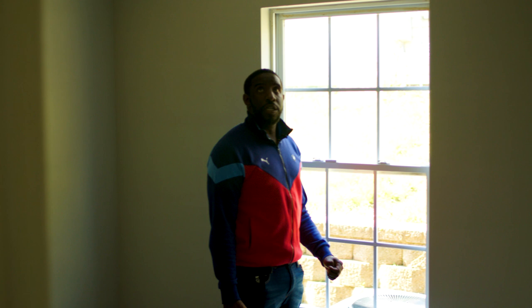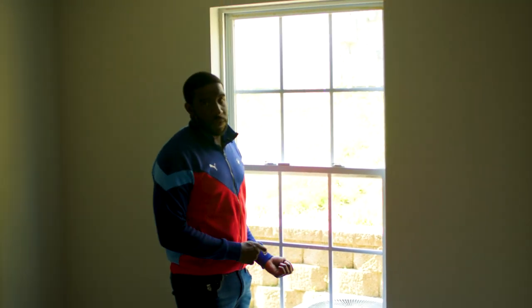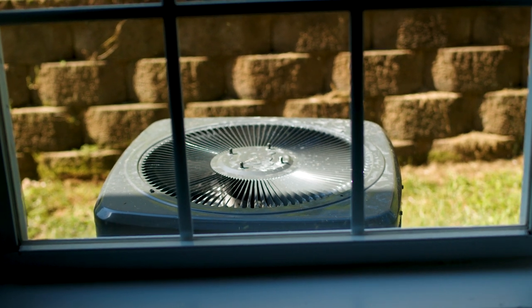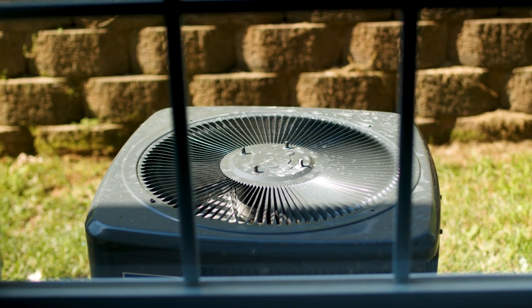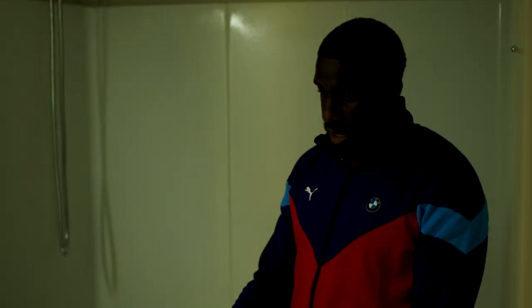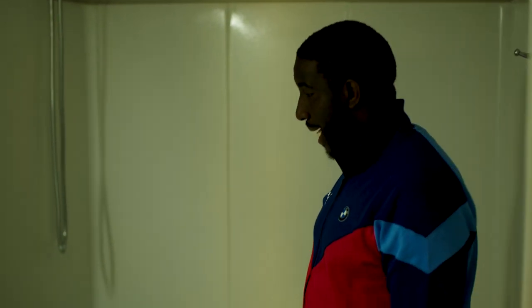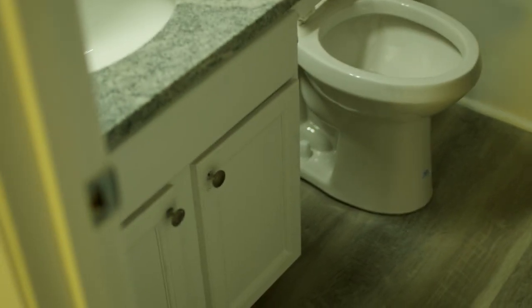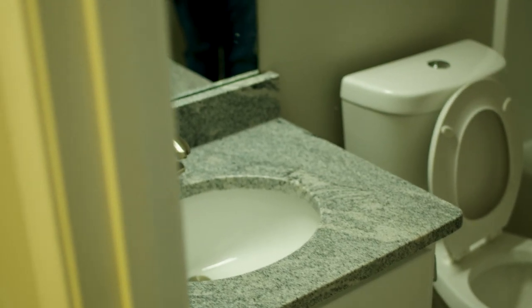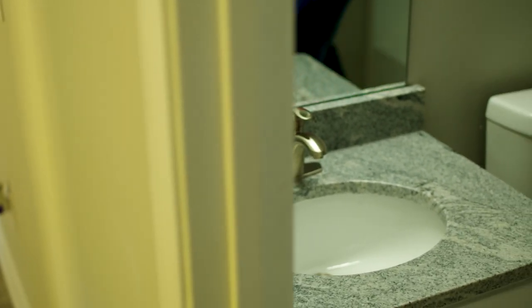I did have to put in a new HVAC unit, so we went a little over budget on that. Here's your guest bathroom - granite countertops, we painted that vanity white, new fixtures, new light fixtures, new handle for the sink. All this stuff was sourced from Amazon.